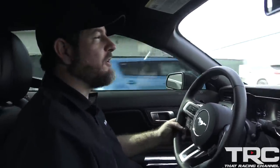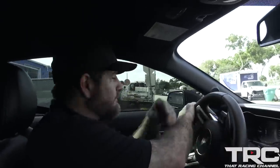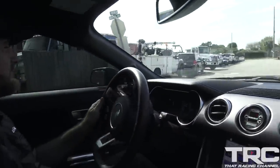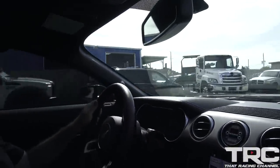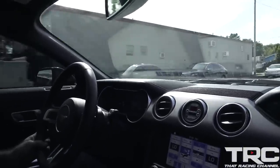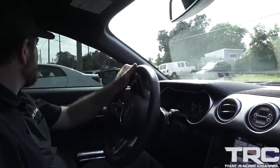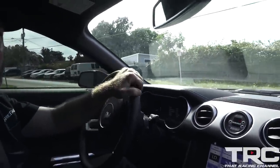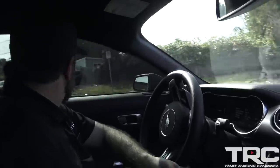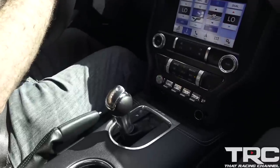The whole point of these turnkey packages is we take all the guesswork out of it for you, because we're using parts and setups and combinations that are proven. You guys always do really, really good stuff from what I've seen over the years. We worked really hard to make sure that quality is number one. Sometimes builds take a little bit longer than people want, but everybody always gets the same amount of attention to detail. So now we're putting it in sport mode.